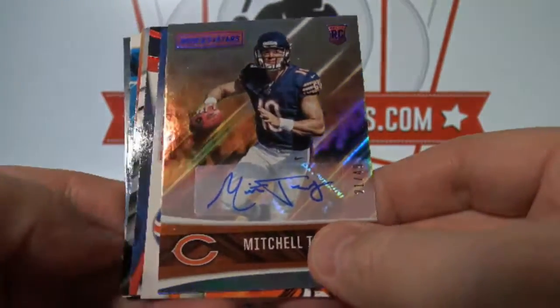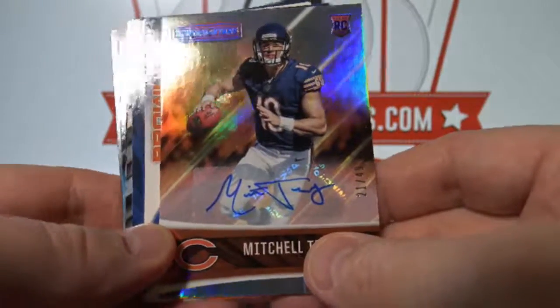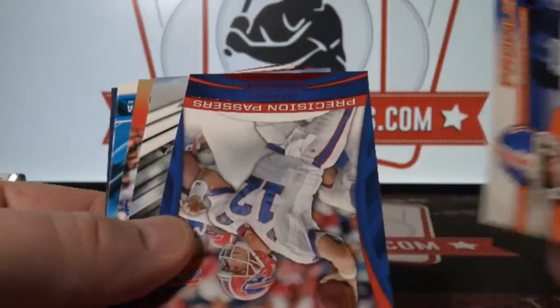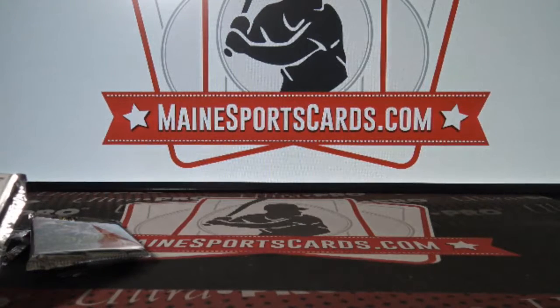We don't ship the cards automatically. Just go on our site about an hour after the last break and you can see your hits there. Then you can tell us what you want done with it — sell it, put it on eBay, ship it home, grade it. It's up to you. You won't see your base cards up there, but those will also ship with your hits.